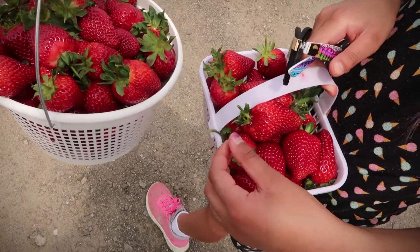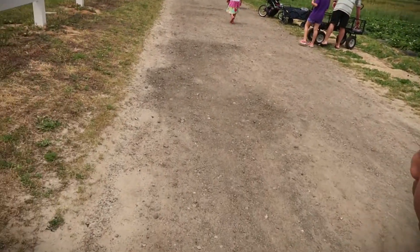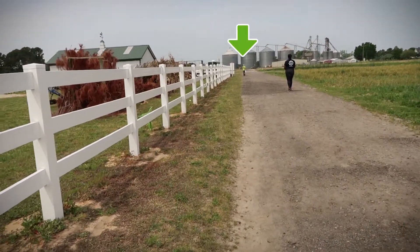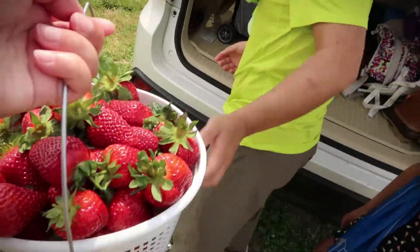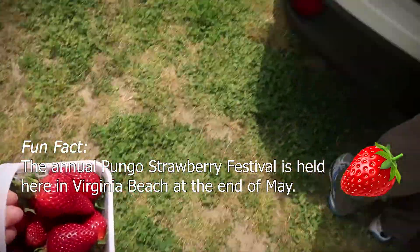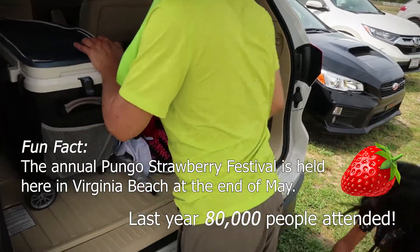We're gonna have so many strawberries to eat! I'm so excited. I'm gonna make some strawberry smoothies. Sounds delicious — you can add a little bit of extra sugar. Eddie's all the way over there; his allergies are kicking in. Butts are gonna go in the car now. Safe, yay!